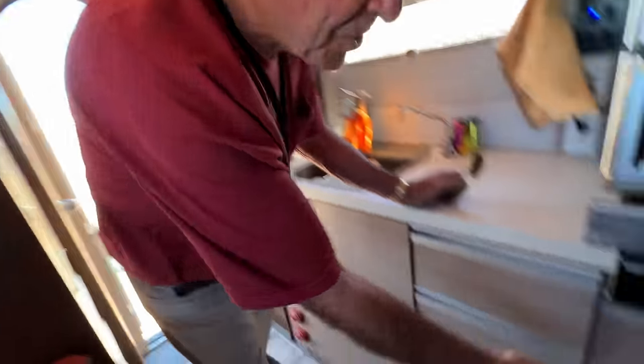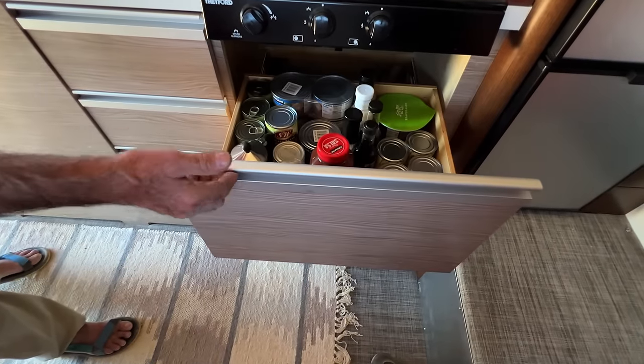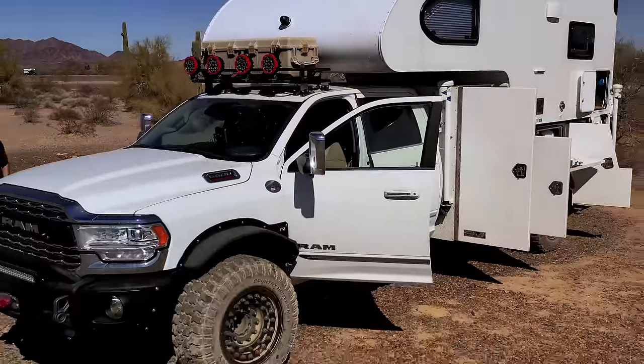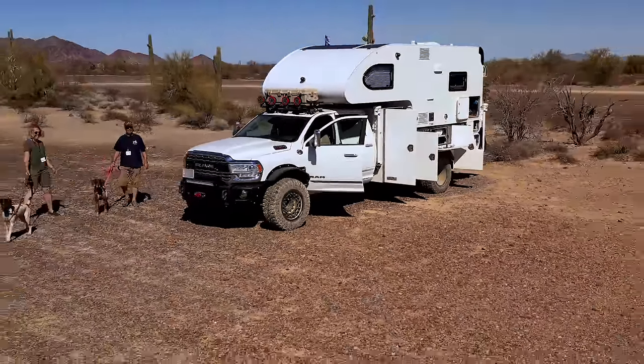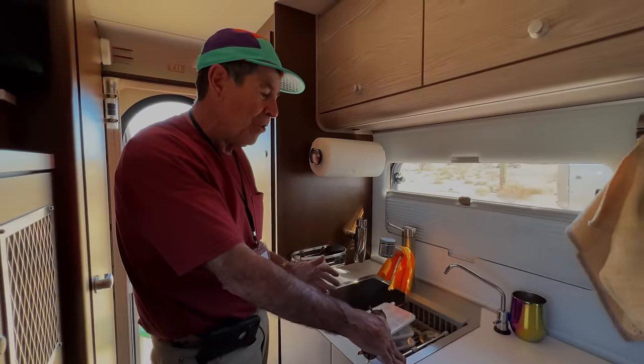A lot of room to upgrade. The rest of the stuff is just normal stuff. One idea I have, and I've already figured out how to do it, is converting this kitchen sink into a washing machine. So that's a project in the works.